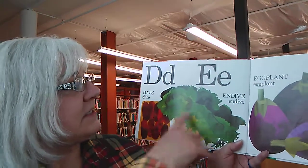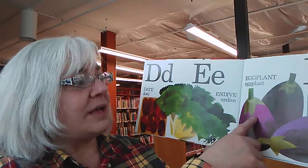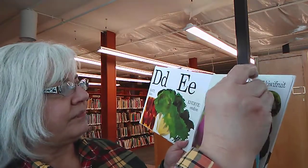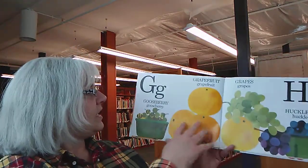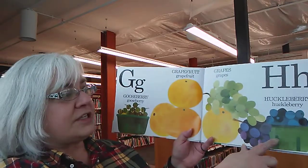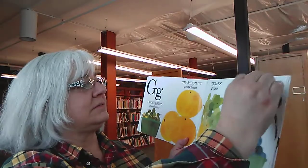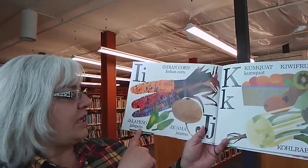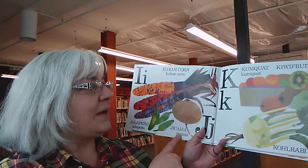D is for date. E is for endive and eggplant. F is for fig. G is for gooseberries, grapefruit, and grapes. H is for huckleberries. I is for Indian corn. J is for jalapeño and jicama.